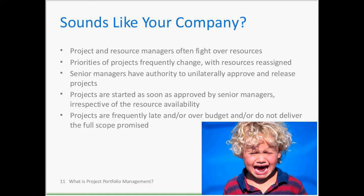Sign one: resource managers often fight over resources. For example, you're a project manager from IT doing something for finance. The finance director says this is a super important project, you need to do it. You say you'll need three financial analysts to help define requirements — and the director says no, they're too busy.